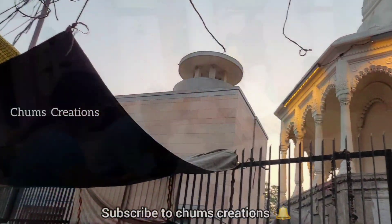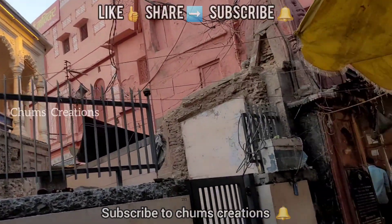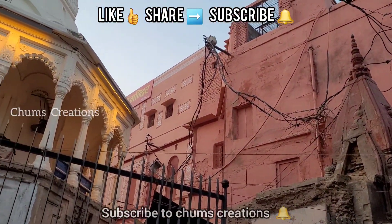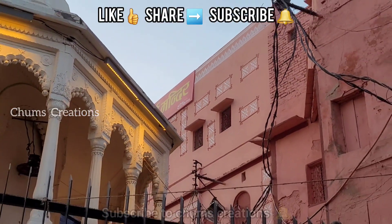If you like, share, subscribe and press the bell icon and you will get a notification from me. I am Madhuri Chummy. Thank you!